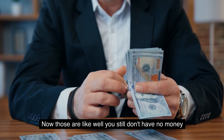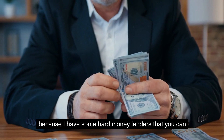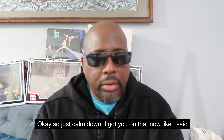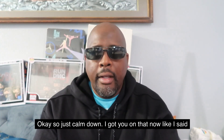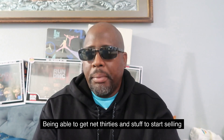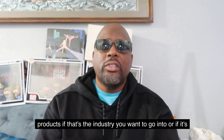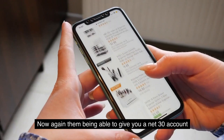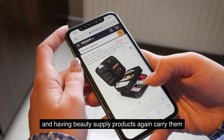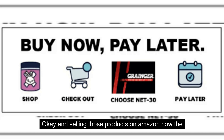For those thinking you still don't have any money — calm down, because I have some hard money lenders you can possibly go to in order to raise a couple thousand, four or five thousand dollars. Since they're reporting to your business credit file, being able to get net 30s and start selling products is valuable whether that's the industry you want to go into or you're just trying to get some extra money. With JJ Gold giving you a net 30 account and beauty supply products, you can carry those products over to Amazon and sell them.